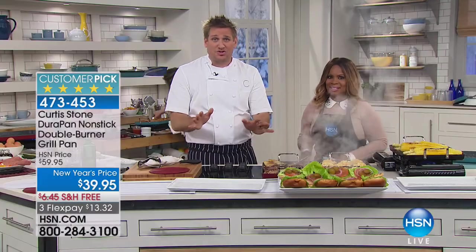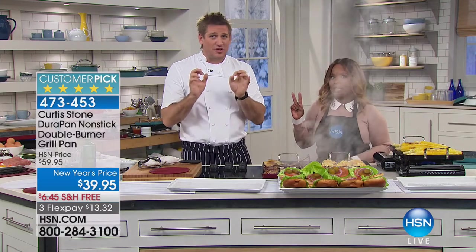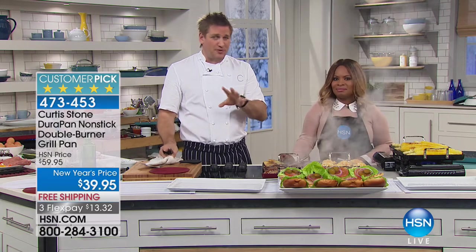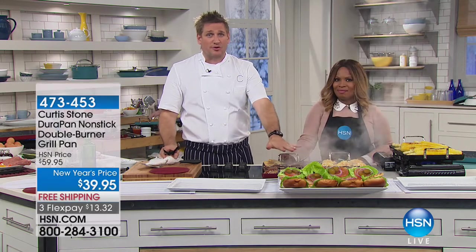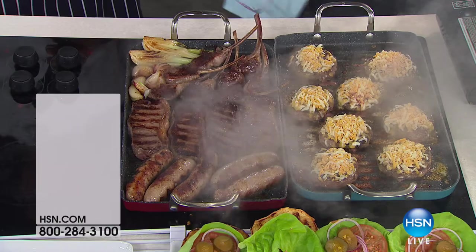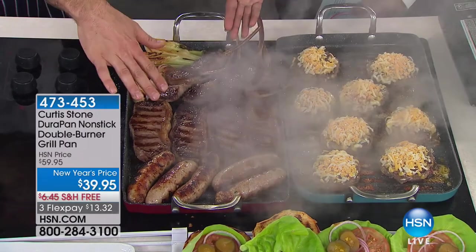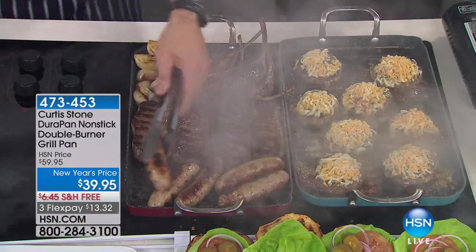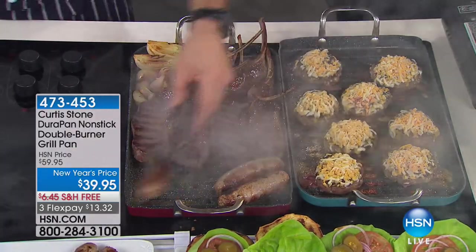If you've just tuned in, go online and check out the sous vide stick — there are only about 200 left. You can finish things off on the grill; those two things together are a match made in heaven. Here's your sous vide stick with 200 remaining — you don't want to miss it. Final visit, final hour to get that New Year's price. Start it in the sous vide and finish it off in the double burner, and look at the caramelization you're achieving on both sides.